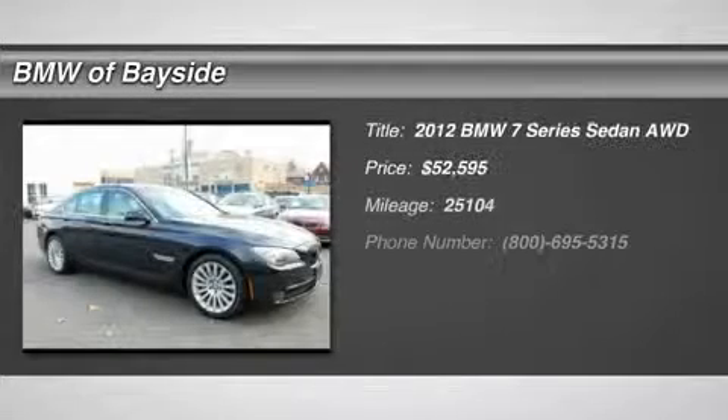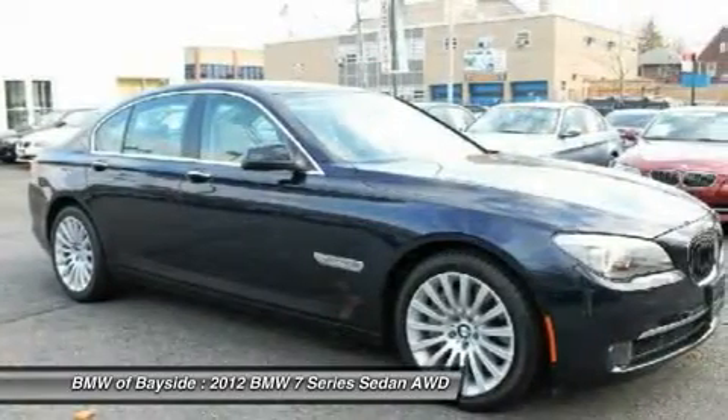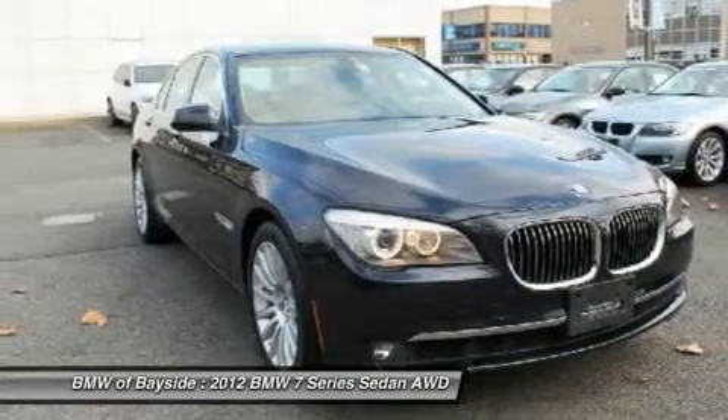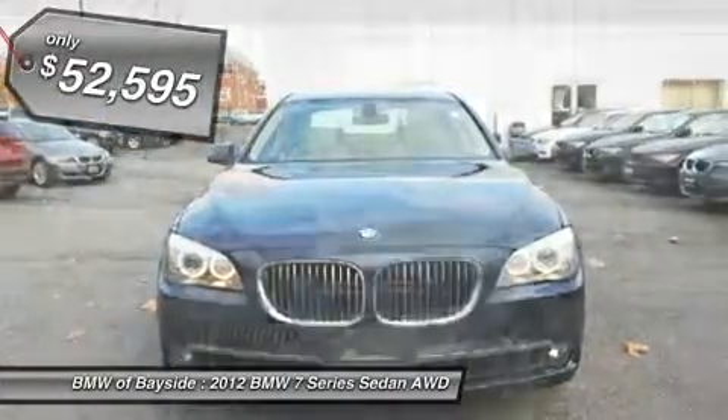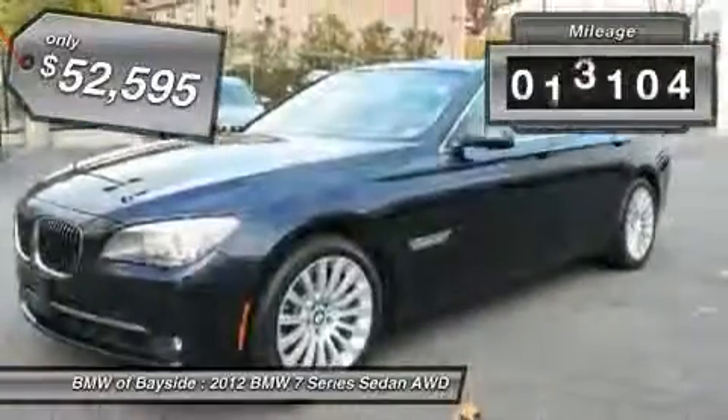The 2012 BMW 7 Series. The BMW 7 Series is the BMW flagship. This full-size sedan has always represented the top of luxury and technology and is priced below $55,000. This vehicle has less than 30,000 miles.